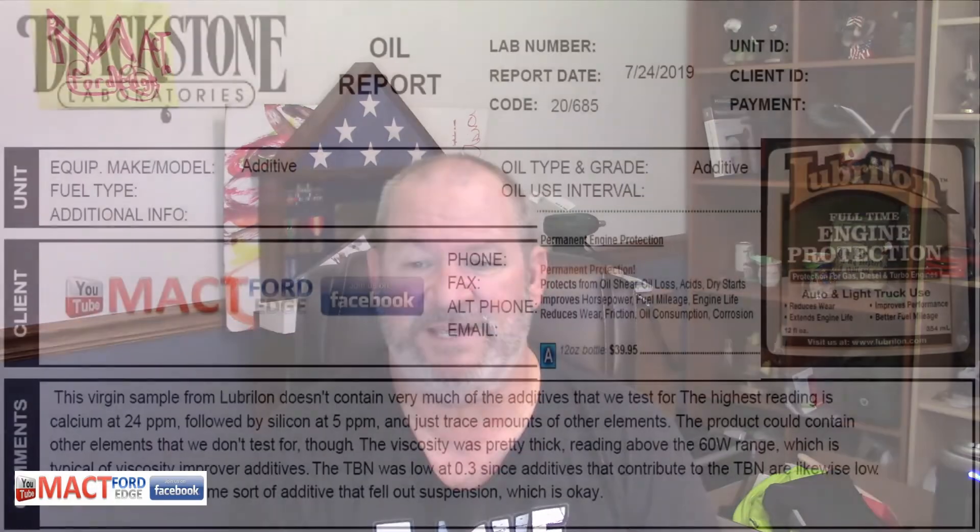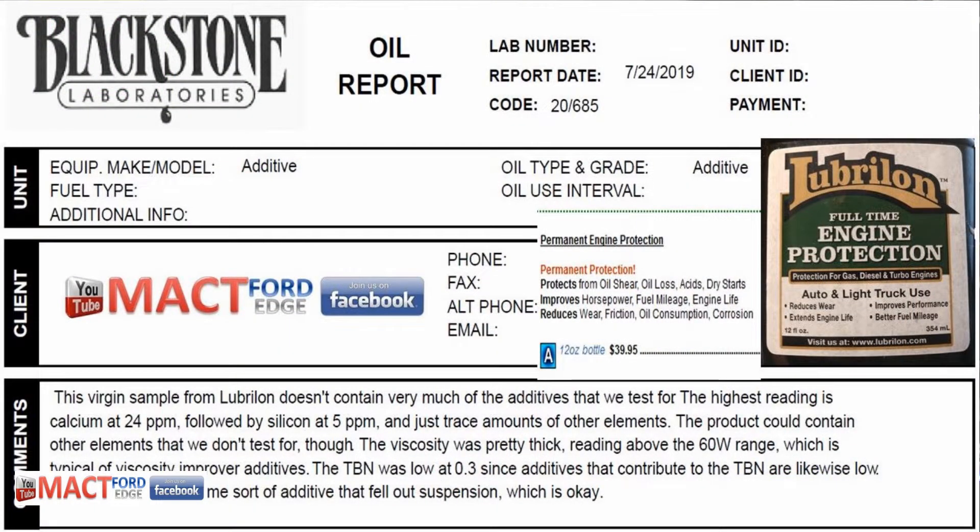Lubralon is available online — I haven't found it on a shelf for sale — but I do have an oil test on it that was done at Blackstone Labs, and I thought maybe we'd check it out. First and foremost, they're saying it is permanent engine protection and it protects from all sorts of things.